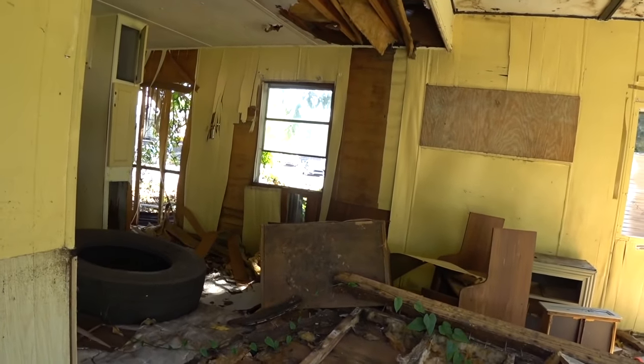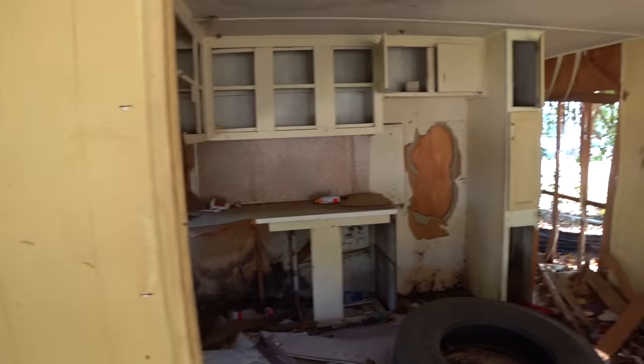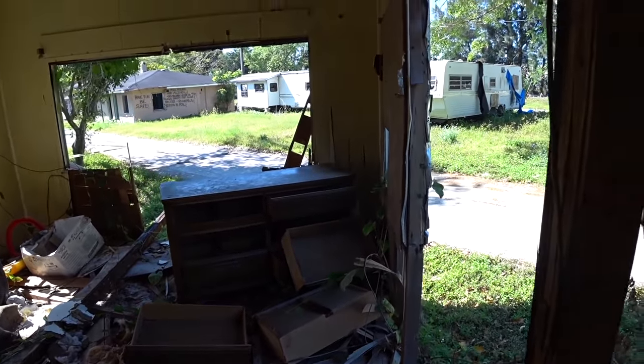That's looking pretty rough. Let's step up in here. There's a kitchen — pretty moldy — and some furniture left behind.